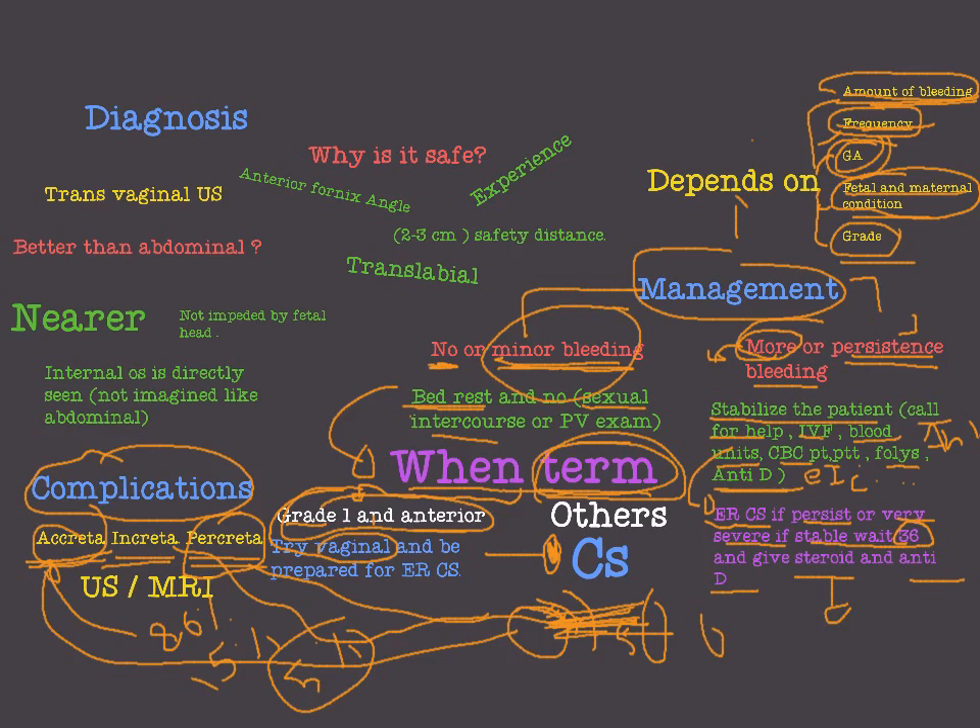Adherent placenta occurs especially after cesarean section or any uterine surgery. To diagnose these cases, we use Doppler ultrasound to see the blood supply and whether the vessels invade the layers of the uterus. MRI is also used to diagnose these cases.